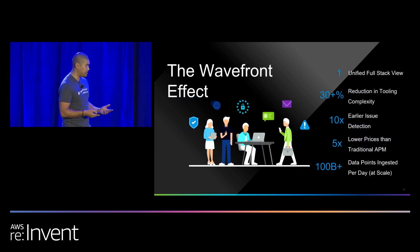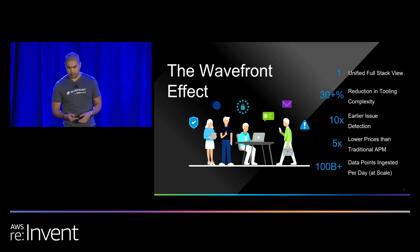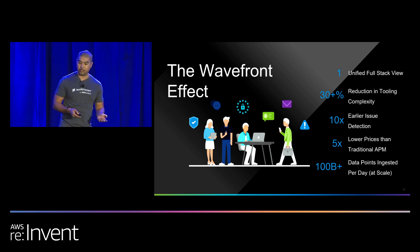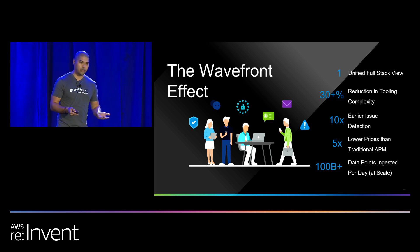Using Wavefront leads to the Wavefront effect: a single, unified, full-stack view of your environment. We've noticed a 30% reduction in tooling complexity. This data normally lives in different silos and is managed by different teams, so if we dump all of this data in a single unified view, you can start to see correlations and understand whether your infrastructure is really impacting your application. The query language we built the platform on allows us to detect issues 10 times faster, all coming in at a cost five times lower than traditional APM solutions. We're ingesting hundreds of billions of data points per day, and we keep this level for 25 months — we never downsample the data you're sending in.